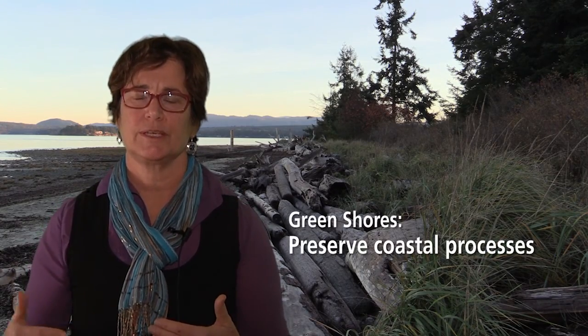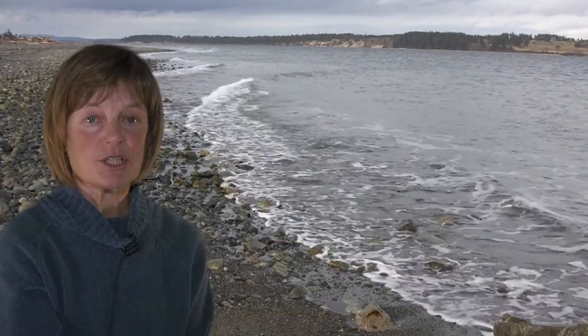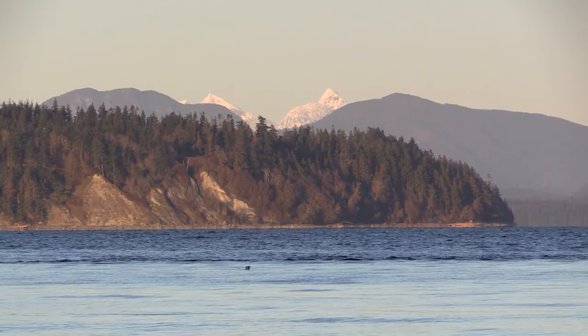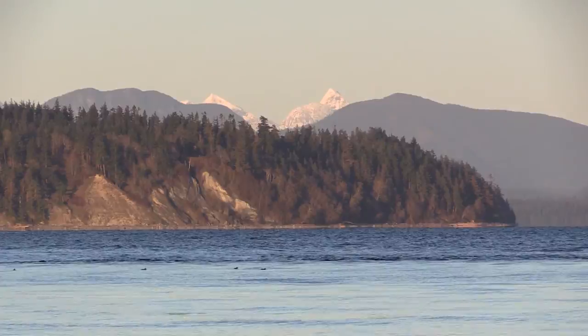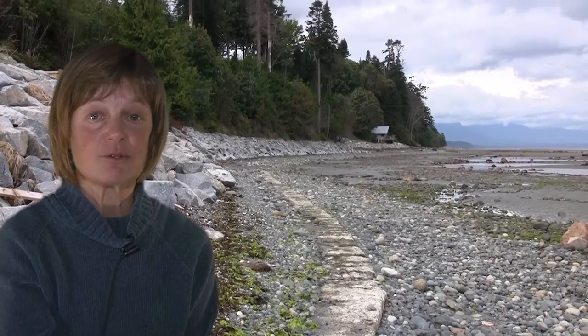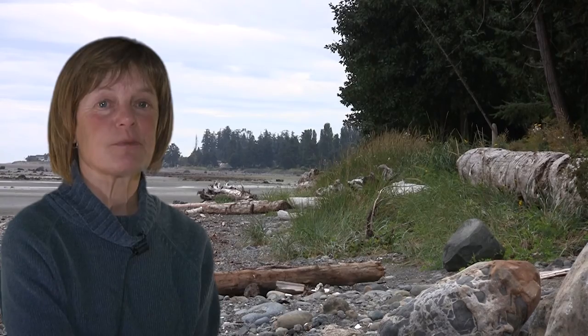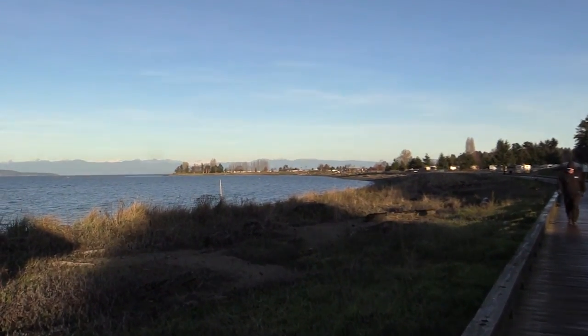The first principle is making sure that we maintain the shoreline processes along the shore — the physical interaction between land and water. Shore zones are constantly changing; waves and currents move and sort the sands and rocks up, down, and along the beach. Sandy feeder bluffs erode and maintain the sandy spits and beaches that we all enjoy. But when we harden that shoreline, we interrupt those sediment sources and stop the transport of sand and other materials, essentially starving the beach.